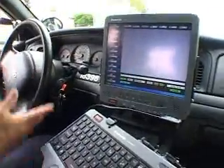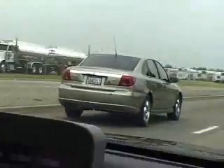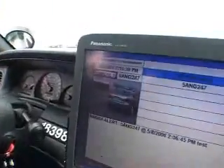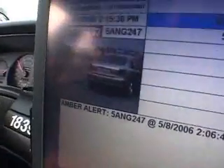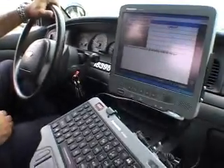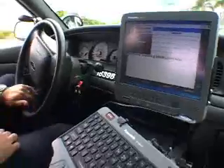If you're driving along and the computer sees the car, you'll get a hit. It takes about one second from when the camera sees the plate to when it displays on the screen. It automatically pops up, so you don't have to worry about fumbling with the computer.